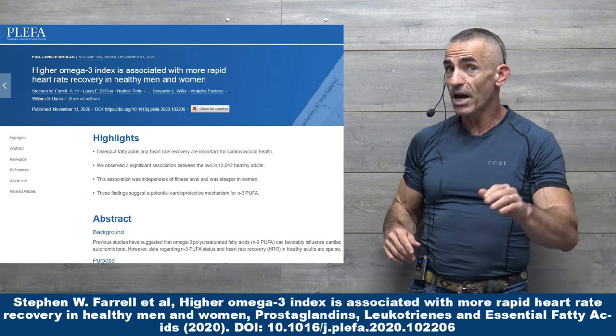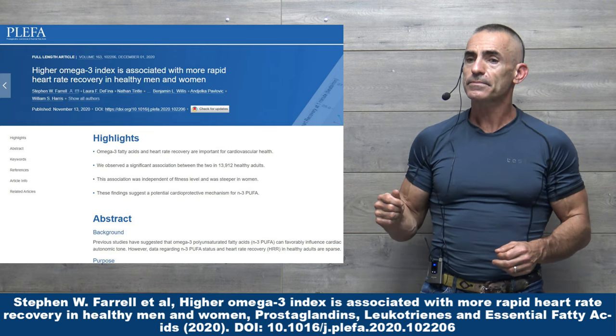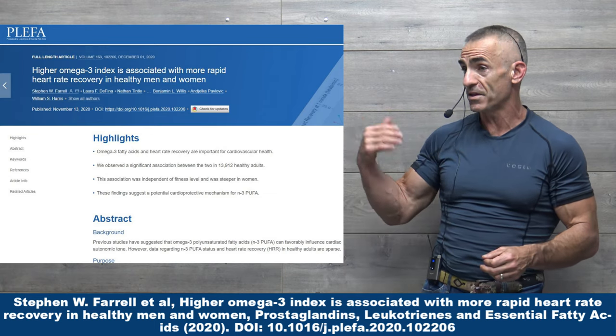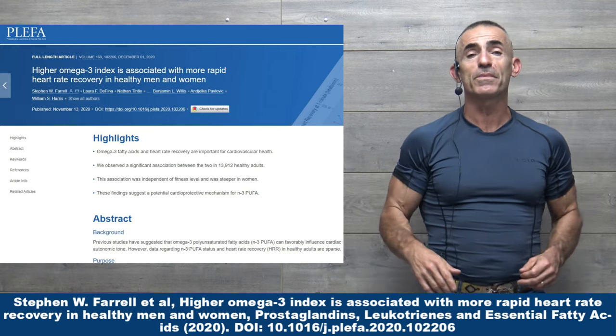I'll have the link to the abstract. Hopefully the full study will be published a little later on. Those into biostatistics and data analytics can go through the methods and methodology — it's there for you. Great, simple information.